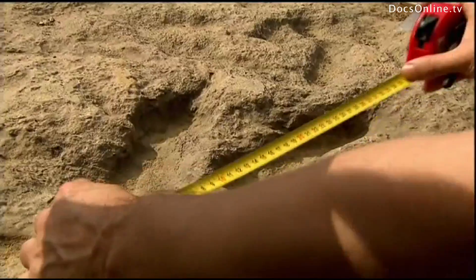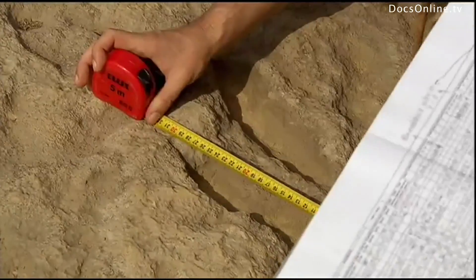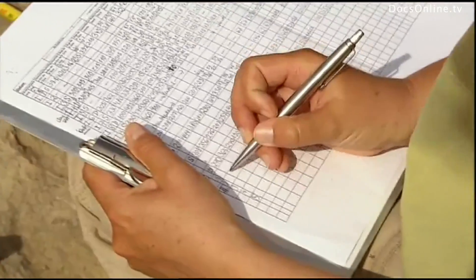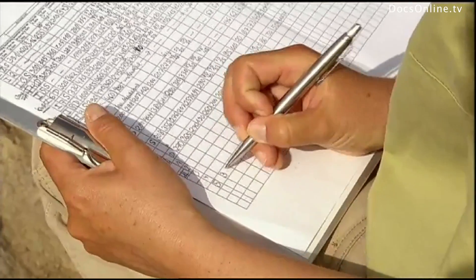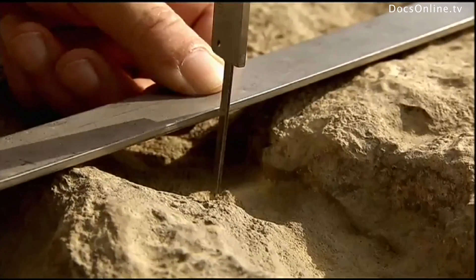Up to 25 features can be determined from one track alone — the depth of the footprints, the breadth, the angle of the toes. The statistics help scientists reconstruct the movements of the animals as accurately as possible. Some tracks actually run parallel, and from this the scientists conclude that the raptors cooperated and hunted in pairs.